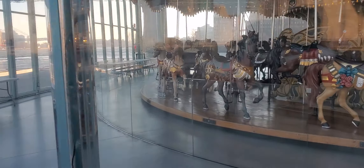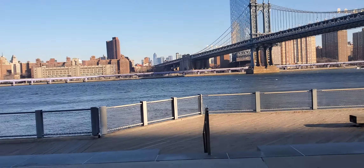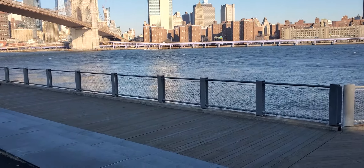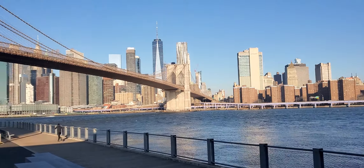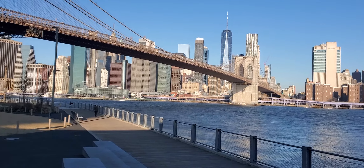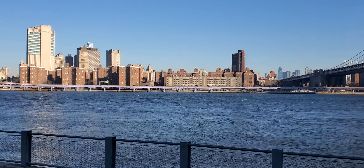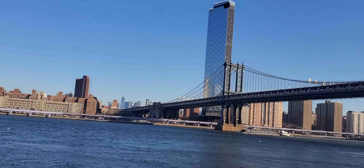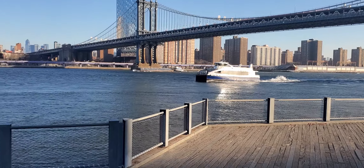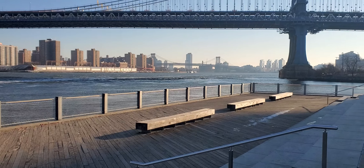I like that retro feeling. I want to show you a very nice view of the water. This is the East River, right? And all the way down, that's the Williamsburg Bridge.